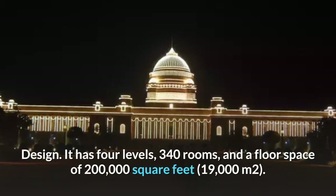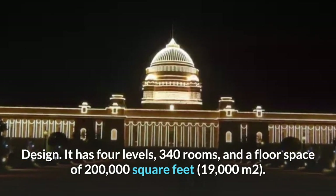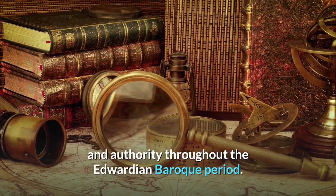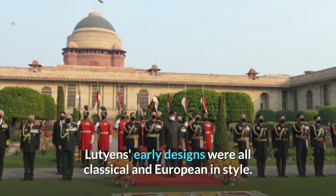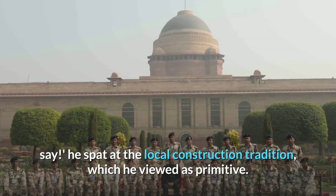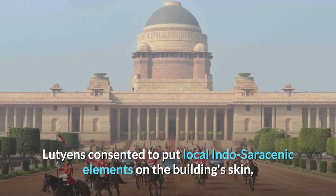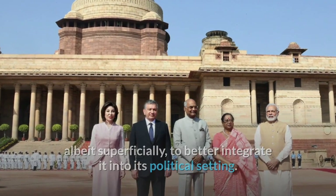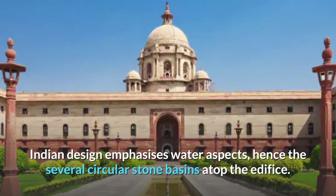The palace has four levels, 340 rooms, and a floor space of 200,000 square feet (19,000 square meters). A powerful classical element was utilized to underline imperial power and authority throughout the Edwardian Baroque period. The mansion's design was long, complicated, and political. Lutyens' early designs were all classical and European in style. After significant political controversy, Lutyens consented to put local Indo-Saracenic elements on the building's exterior to better integrate it into its political setting.